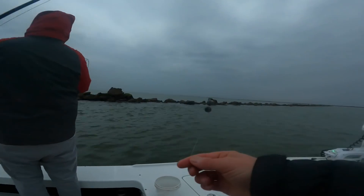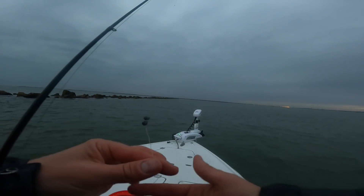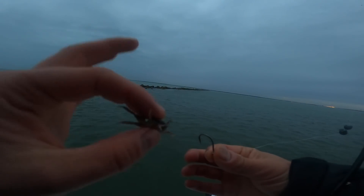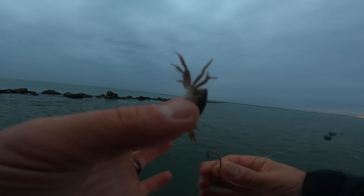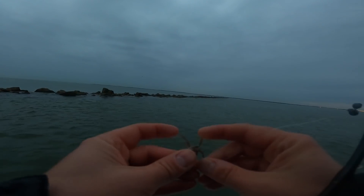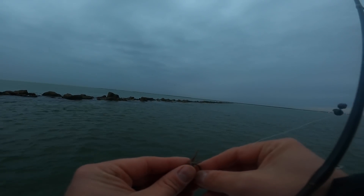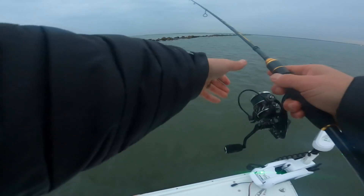Alright, there it is. Split shot rigs today, people. Two split shots. Really easy. Little hook. No problem. And today's bait — all we're using — little fiddler crabs. Just tiny little fiddlers, tiny hooks, tiny fiddler crabs. Hopefully we'll be catching some decent sized little sheepies. And then we got this long jetty — casting right up against it.